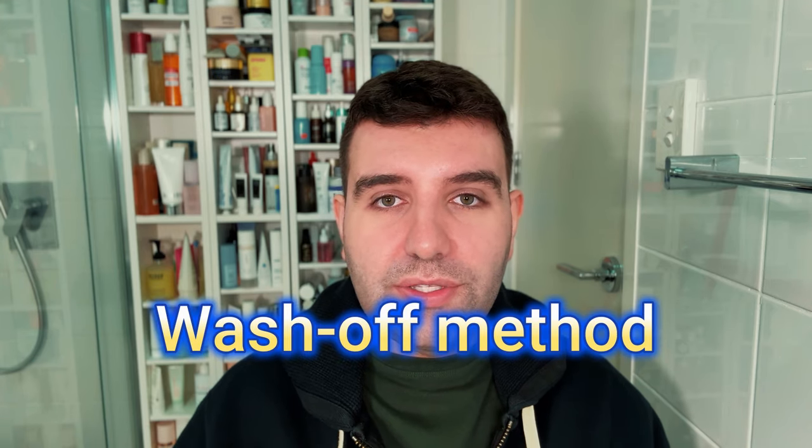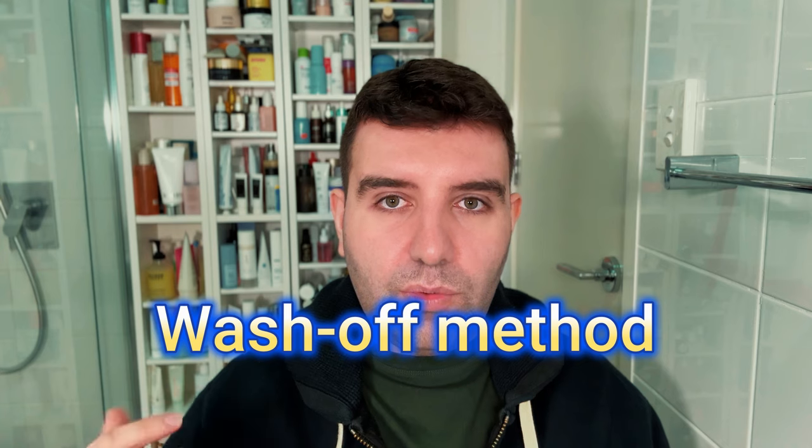The second way to introduce tretinoin is the wash-off method, involving short contact therapy. You apply tretinoin for five minutes at night, then wash it off like a mask. The next night you leave it on for ten minutes, then thirty minutes, then one hour, then one and a half hours, finishing with two hours. The goal is to level up the time each night to gauge your tolerance threshold, introducing tret in short bursts rather than shocking your skin. By the end of that first week you should be able to leave it on overnight. However, if you experience a negative skin reaction during those initial periods, you'll know your threshold isn't as high and may need to discuss an alternative approach with your doctor, possibly revisiting strengths or the type of retinoid.